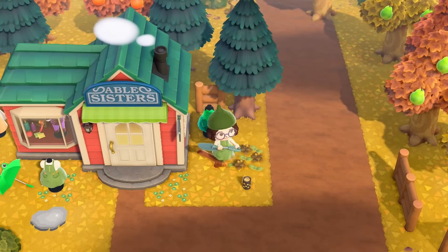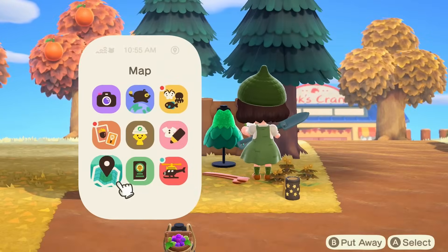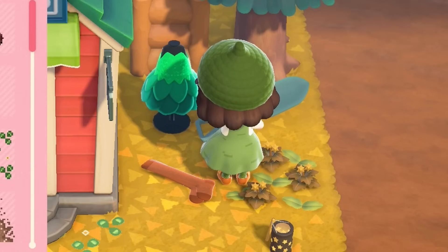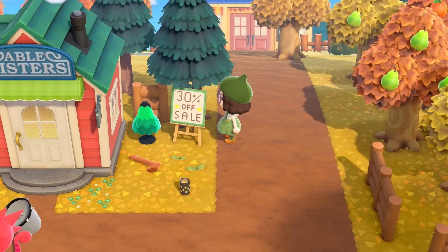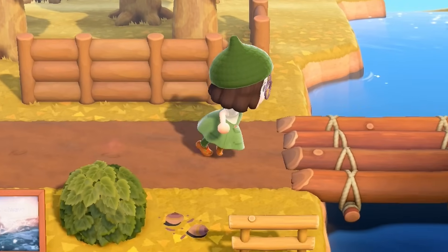Before I forget, you guys are gonna be so proud of me — I actually finished the little sale sign for Able Sisters. You can applaud me now. I just kept it pretty simple: 30% off sale. Come get it, go shop for the clothes.